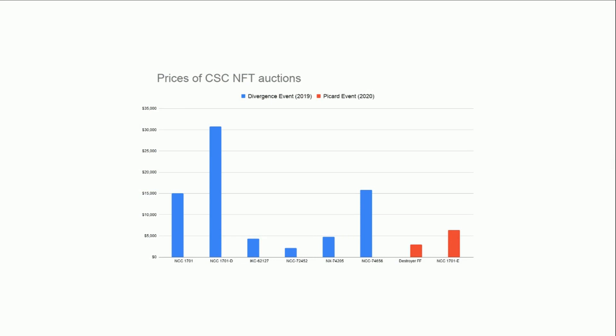I pulled the data and stuck it in a graph. There were six NFT auctions in the Divergence event and two so far that have been sold in the Picard event. This Destroyer one is actually probably not formally part of the Picard event, but it sold pretty close to it so I've included it.